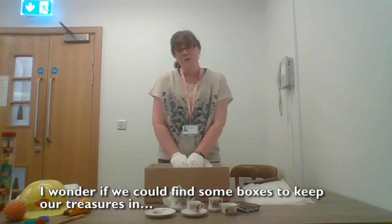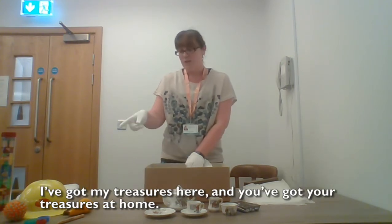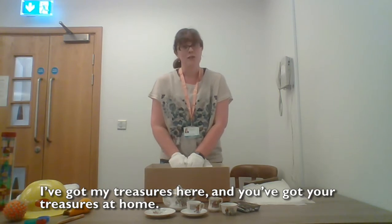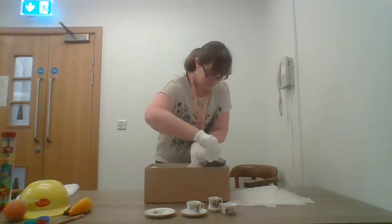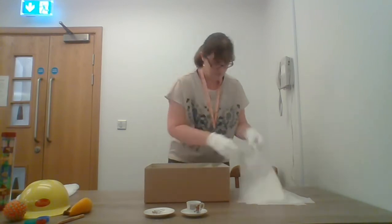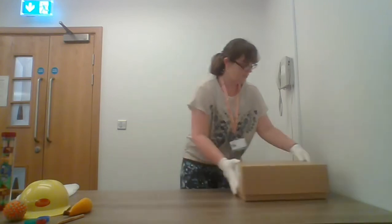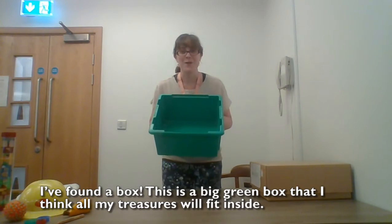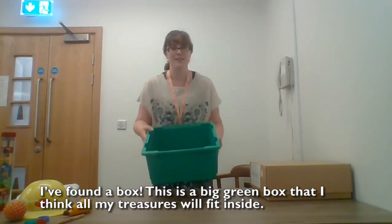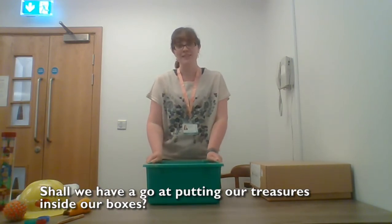I wonder if we could find some boxes to keep our treasures in. I've got my treasures here and you've got your treasures at home. Would you like to go and see if you could find a box to put them in? Shall we have a go at putting our treasures inside our boxes?